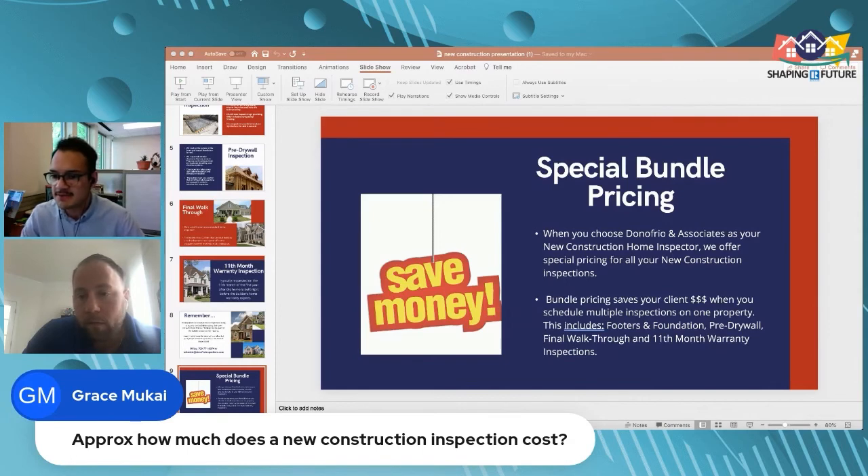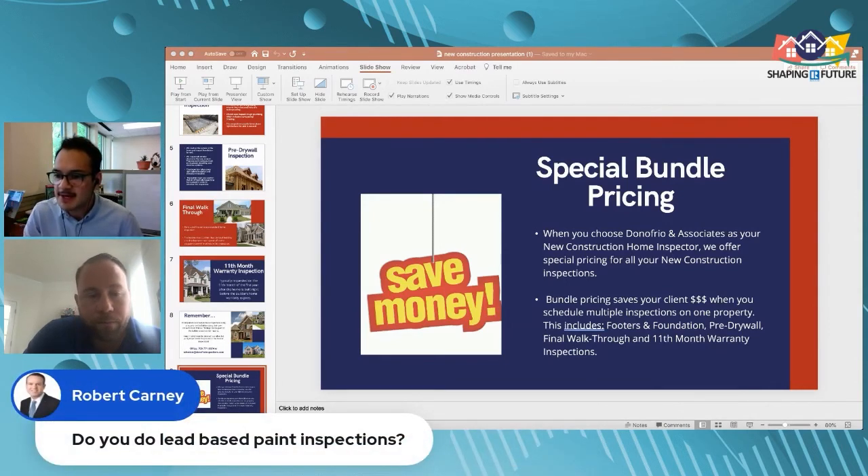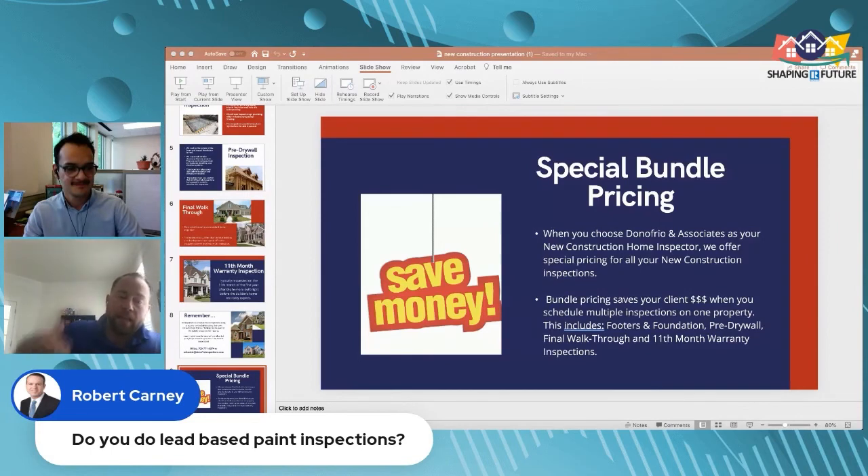Rob Carney asks — do you do lead-based paint inspections, specifically for older homes? Yes, we do. Lead-based paint inspections are only needed for homes built prior to 1978 — you don't need one on a new home. The older the home beyond 1978, the higher the chances of lead. About 25% of homes built between 1960 and 1978 have lead, and the percentage increases for homes built between 1950 and 1960.